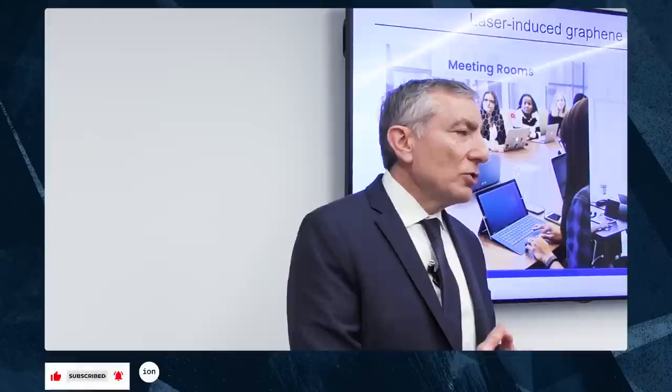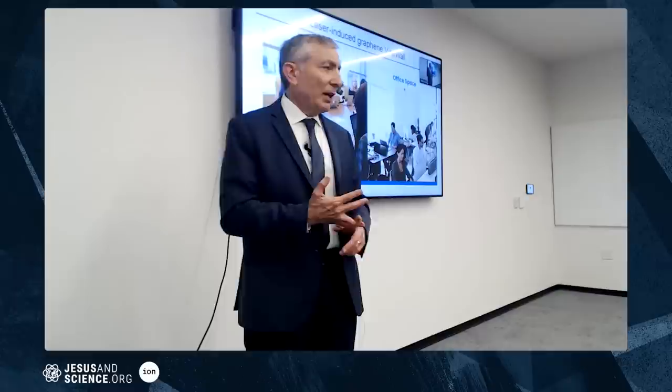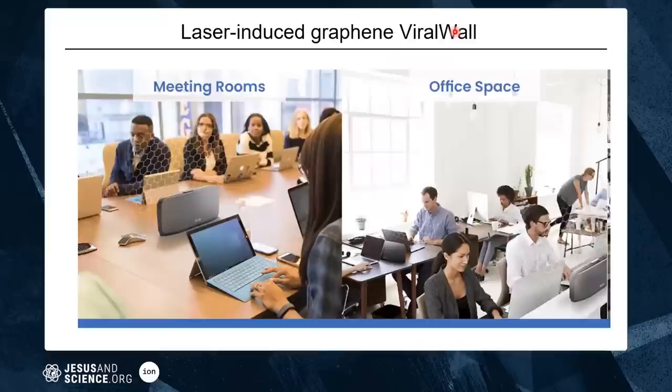We had actually developed this for bacteria in 2019, not knowing 2020 would be the year of the virus. The next product will go into pig farms — swine flu requires killing over a million pigs in China every year — as well as hospitals and air handling systems. There are also many applications for water purification, electronics, and 5G antennas, since you can draw any pattern on a surface. This is in the company Four Bond, and new companies can launch from it.